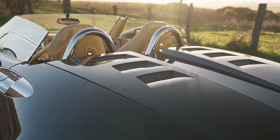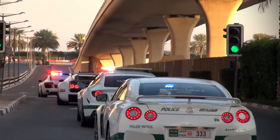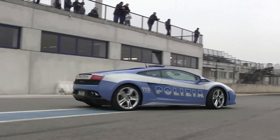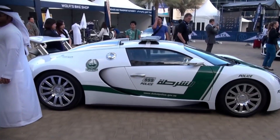While luxury and performance cars are often reserved for the elite, there's a league of police vehicles that are out to make a statement on the streets. These aren't your average patrol cars — they're the epitome of speed, power, and style, all wrapped up in a flashing light bar.